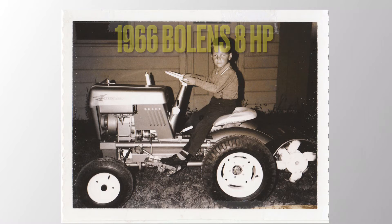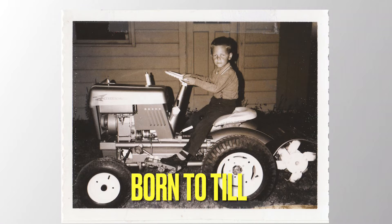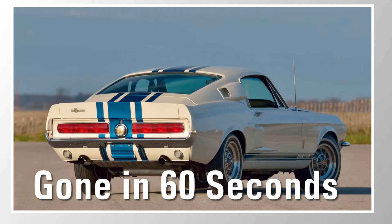The moment I found this 1966 Bullens Husking, I was hooked. I knew I had to find her. Eleanor, where are you? Remember Eleanor — she's a 1967 Shelby GT500 from the movie Gone in 60 Seconds with Nicholas Cage. It was the last car he stole and it was my favorite, and I had to find one just like her.